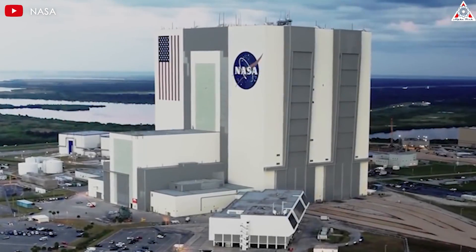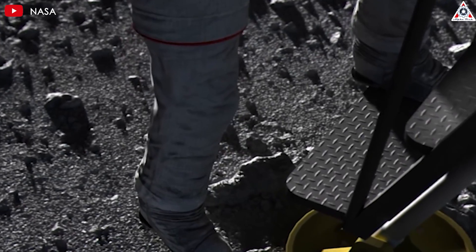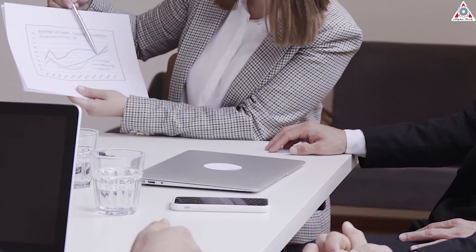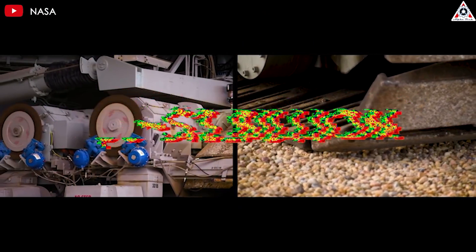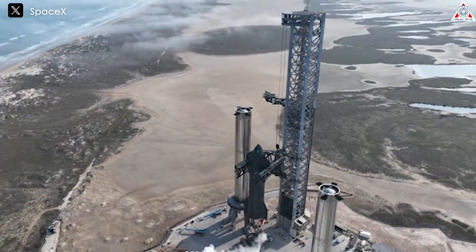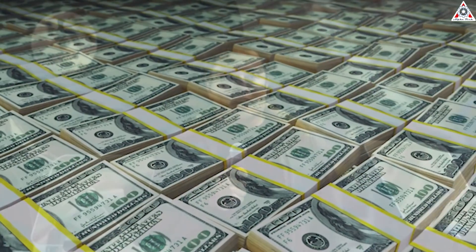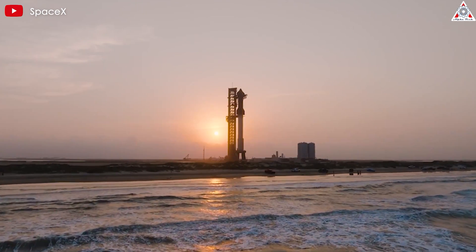NASA's efforts to return astronauts to the moon's surface and build a space station orbiting the moon have just gotten even more expensive. A report revealed that the estimated cost of NASA's launch tower has gone all the way up to nearly $3 billion — close to the entire cost of developing the Starship program. So why did these costs rise to such an insane amount, and how did Elon react?